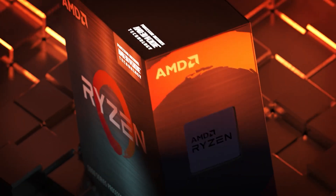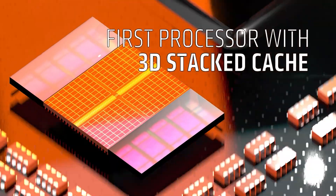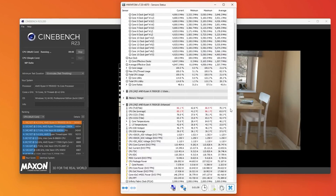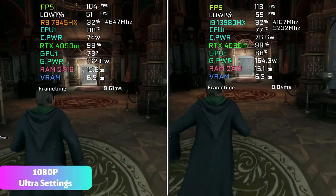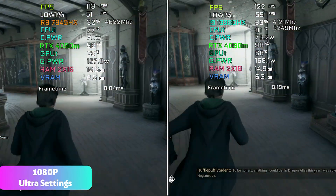First introduced with the Ryzen 7 5800X 3D last year, AMD's 3D vCache technology essentially adds an extra layer of memory to the CPU die. While most apps don't show any improvement from adding cache, games tend to benefit immensely from it. The extra on-chip memory means games don't have to access slow and physically remote system memory as often, resulting in faster processing per frame and higher frame rates overall.